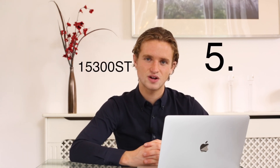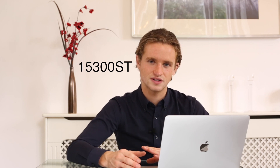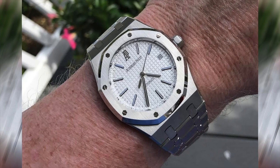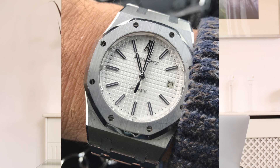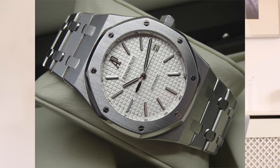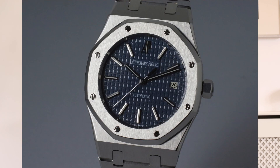At number five, I've got the 15300ST. There are a few watches I could slot into this spot, but my favourite is the 15300ST. It's very similar to the extra thin in proportions and overall look at 39mm, but it's a little bit deeper with more wrist presence. It also has a seconds hand. If you saw my dream collection video a couple of months ago, this watch featured in that collection. There are a couple of really nice dial options and overall I think this is one of the best APs there are — pure classic AP style.